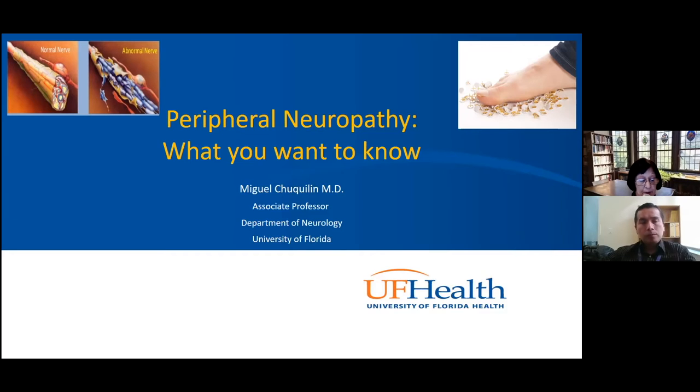Today, he's going to tell us about peripheral neuropathy — what it is, the symptoms, the common causes, the workup, and possible treatment options. Thank you, Miguel. Thank you, Dr. Clara, for the kind invitation to speak today about a topic that I think is very important for everyone.